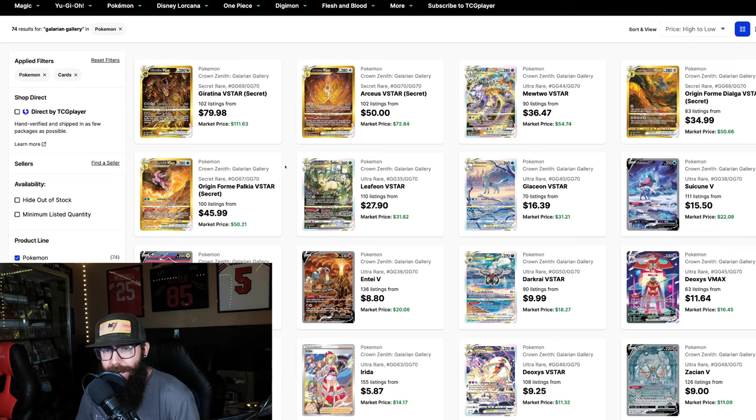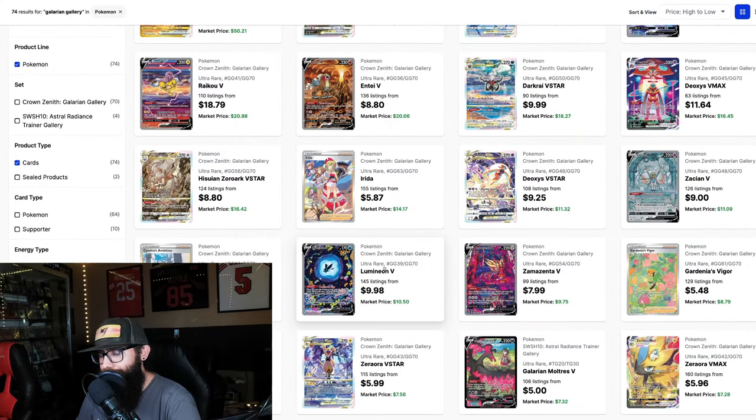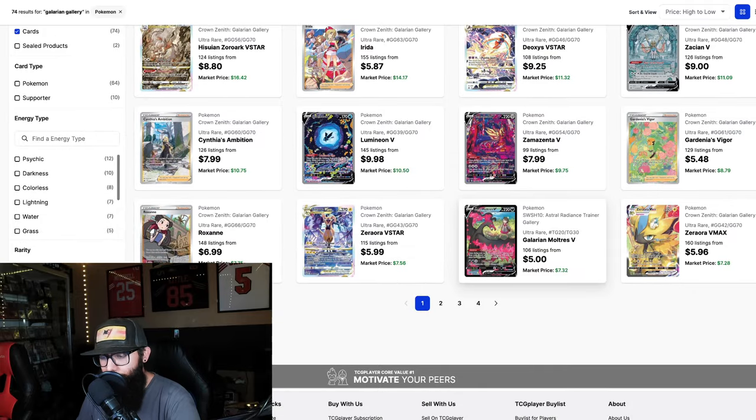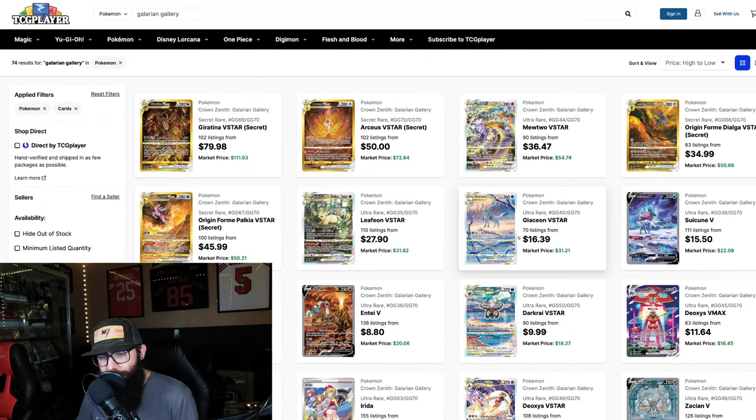Now this — this is the Galarian Gallery. If you guys aren't familiar, these are the cards you're going to want to get from Crown Zenith. This is why this set is so good. You've got the four gold legendaries with the Giratina, the Eeveelutions, the three legendary dogs, Deoxys, a nice dark type — I mean, all of these are really great. You've got the legendary birds. And these are still very affordable. Just a really powerful specialty set — that's the point I was trying to touch on.